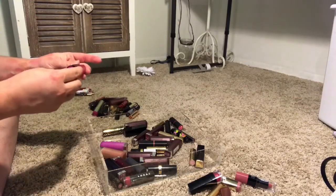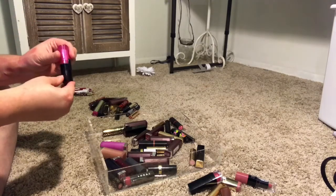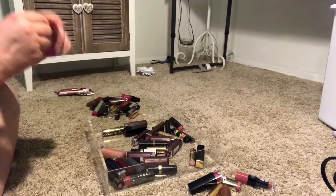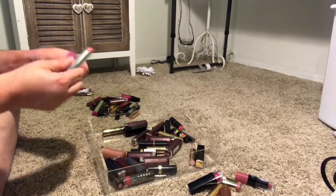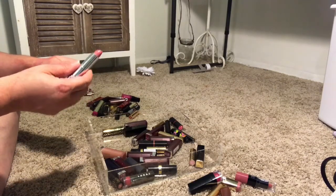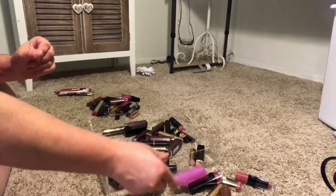I really like this L'Oreal packaging. This color is Enduring Berry and I'm going to be keeping this as well. Then I have another Maybelline lipstick — Blushing Bud. I might try this one on because I don't know if this pink is going to be super flattering. I'm actually going to pass this one on because it's not the best color for me.